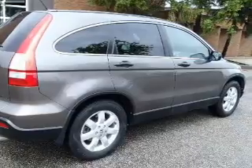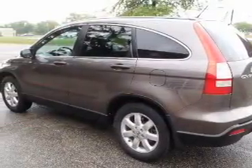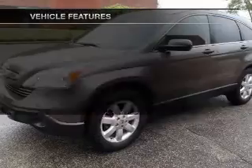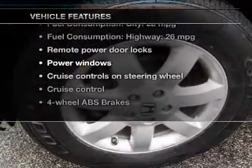Driven by a five-speed automatic transmission, the anti-lock braking system will keep you safe on the road. Let the sunshine in with a sunroof. Carfax is offered to provide you with peace of mind. With these notable features, you won't want to miss out on the opportunity to own this amazing ride.